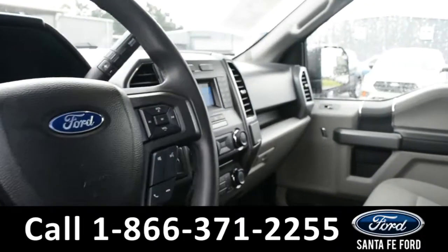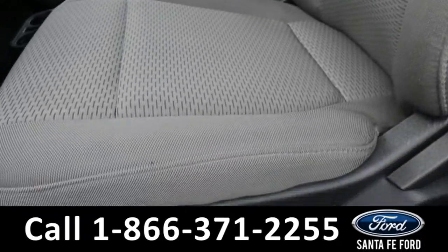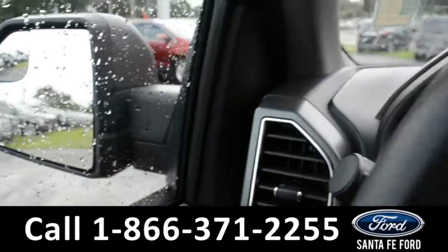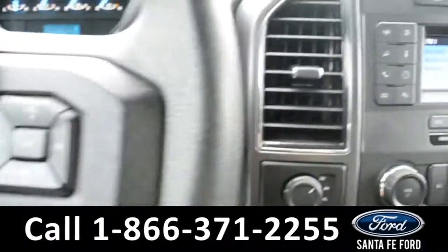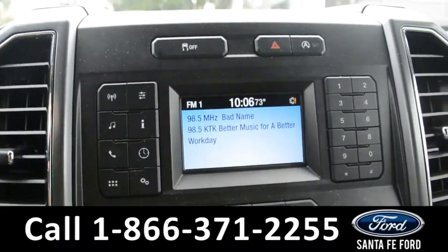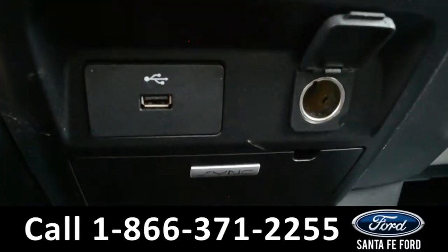Here's a look into the front of the vehicle. The seats are a gray cloth. Inside this vehicle, there are powered windows, locks, and mirrors. Here's a look at the dashboard and the steering wheel. Over in the media center, the vehicle displays its backup camera. Here's a look at the climate controls, and this vehicle does come equipped with Sync by Microsoft.